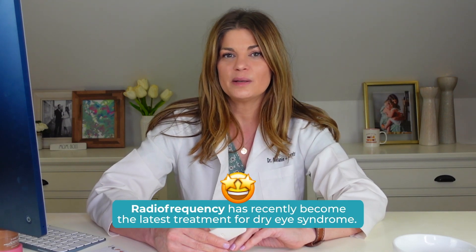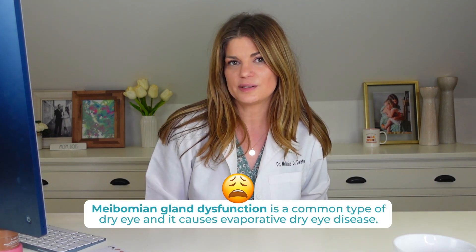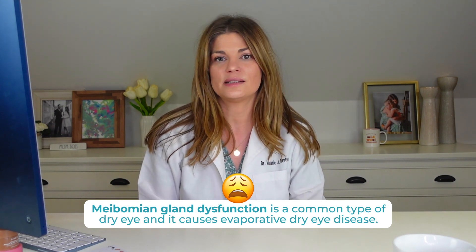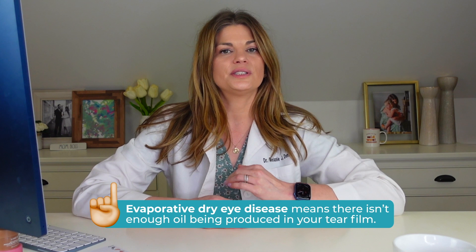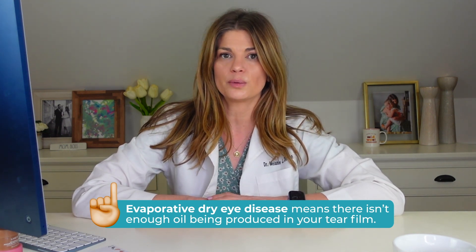Radio frequency has recently become the latest treatment for dry eye syndrome. It all begins with meibomian gland dysfunction, which is a common causative factor in dry eye and causes evaporative dry eye disease. Evaporative dry eye disease means that there's not enough oil being produced in your tear film, and as a result, your tears dry up at a quicker rate.